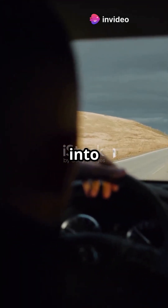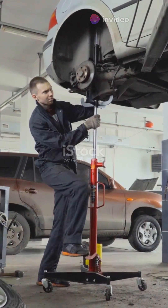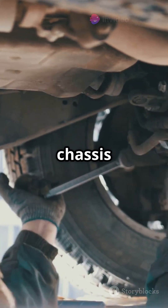Buckle up! Let's dive into why your car feels like a comfy cloud on the road. What exactly is a car suspension? Think of it as your car's shock absorbers — it's a system of springs, dampers, and bars holding your car's wheels and chassis together.